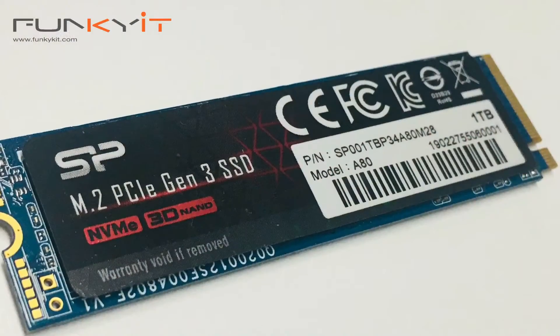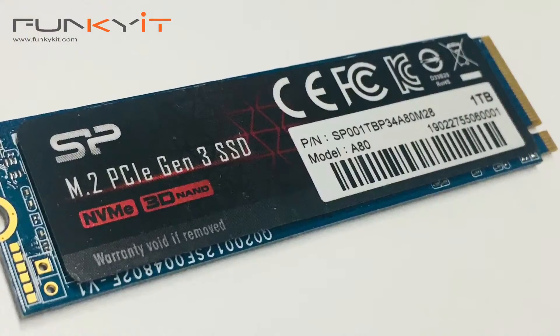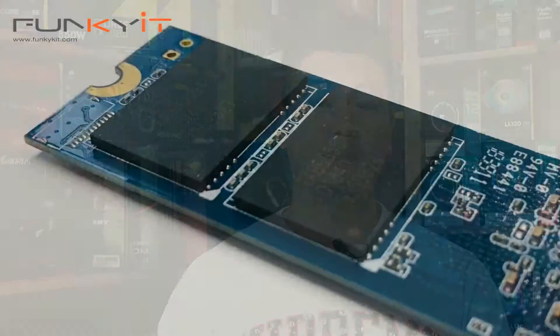It also offers read speeds of 3400 MBps and a write speed of 3000 MBps. It'll be interesting to see how it performs against other SSDs that we've tested in the past, including the Viper VPN100 as well as the Patriot Hellfire.